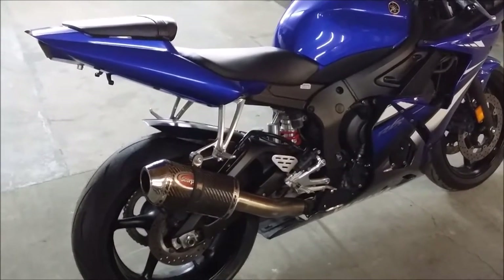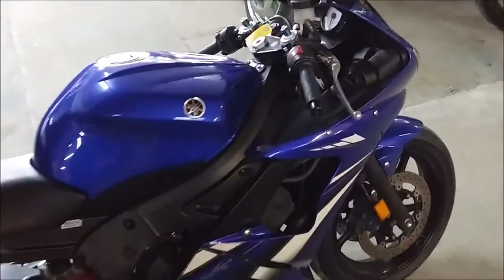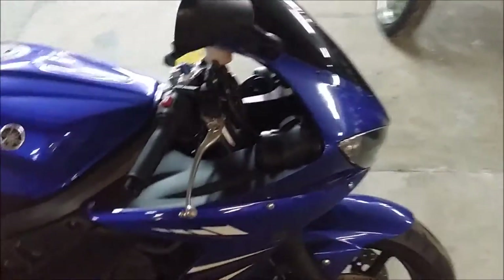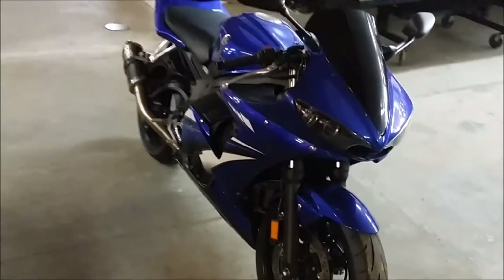We have a 2007 Yamaha R6 crotch rocket for sale with all the extras: Fender Eliminator Kit, LED integrated rear turn signals, flush mount front turn signals, tinted windscreen, and more.